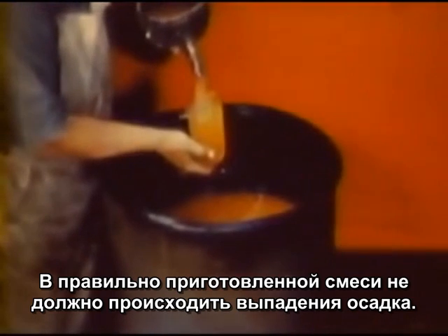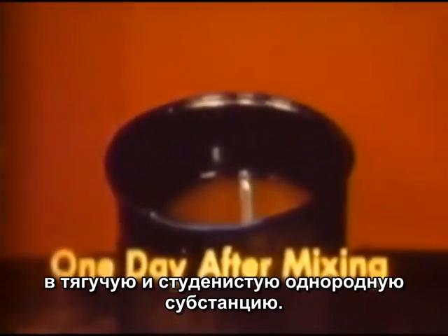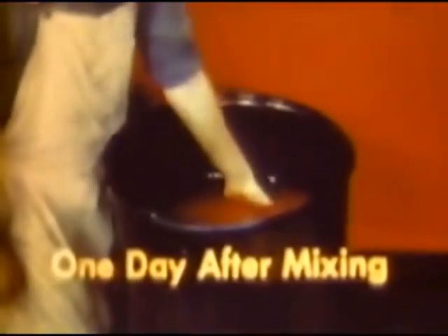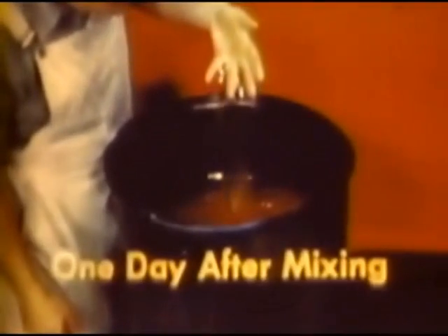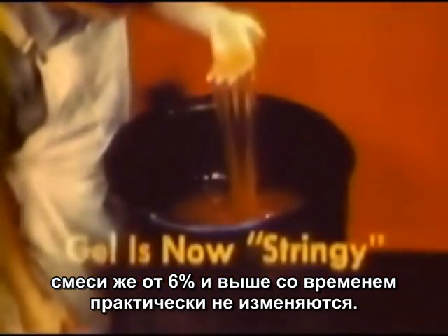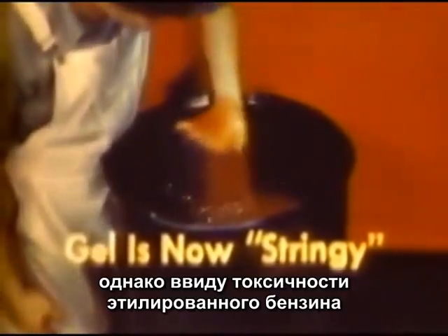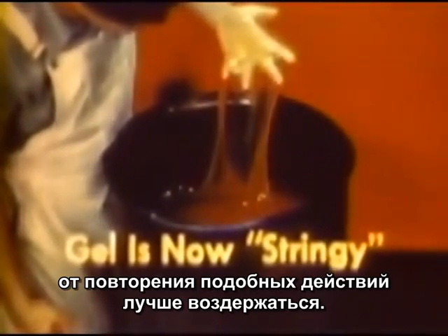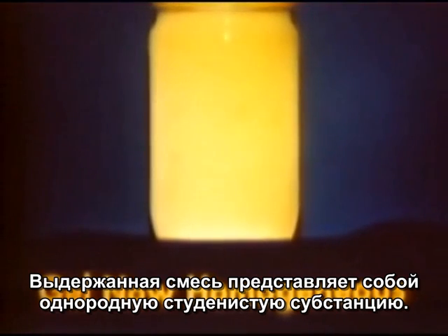A correctly stirred mix shows no settling of particles. Aged fuel takes on the appearance of an even jelly, which is stringy. Aging has more effect on low percentage than high percentage mixtures. There is no appreciable change in concentrations greater than six percent. For demonstration, this man is dipping his hand into the fuel — but don't make a habit of it. Leaded gasoline is toxic. Aged fuel looks like smooth jelly.